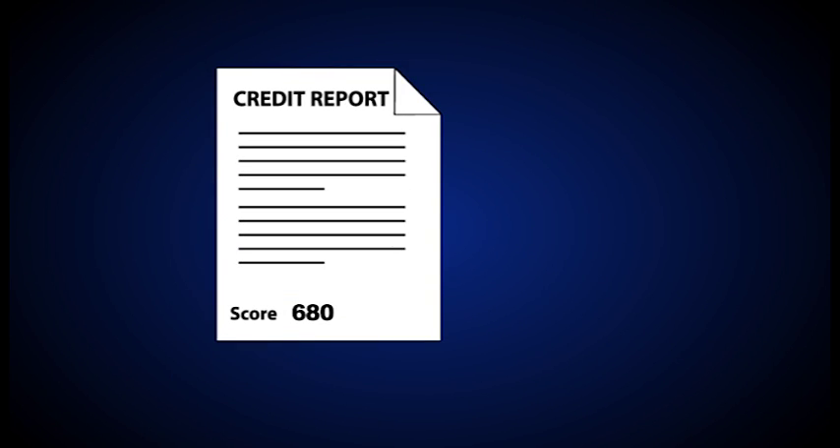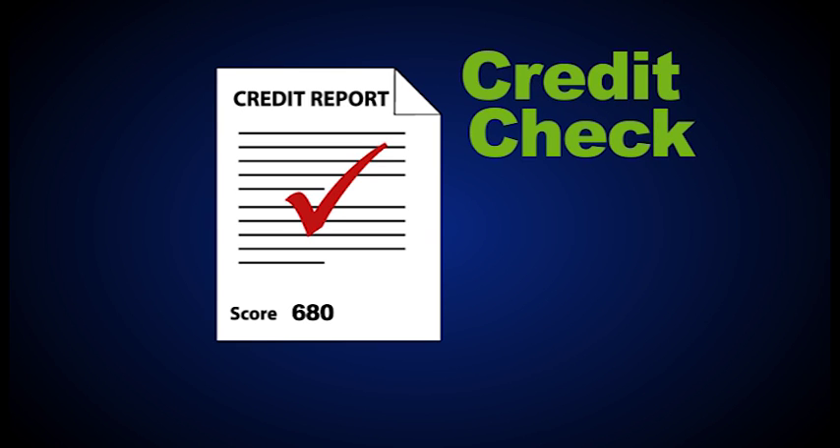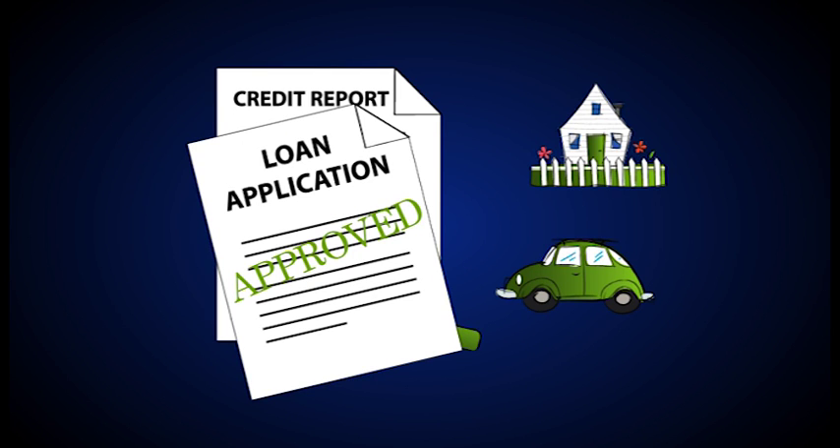Did you know that when you apply for a private loan, you need to have your credit checked? In that way, private loans are a lot like any other major loan, such as a car loan or a mortgage. Lenders look at your credit report and credit score to estimate their risk in loaning you money, and that determines not only your approval for a private loan, but also your interest rate.